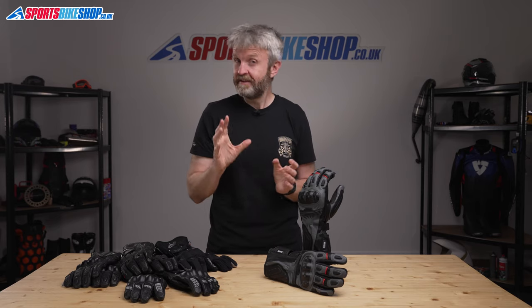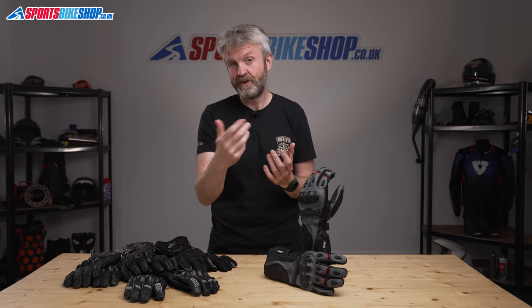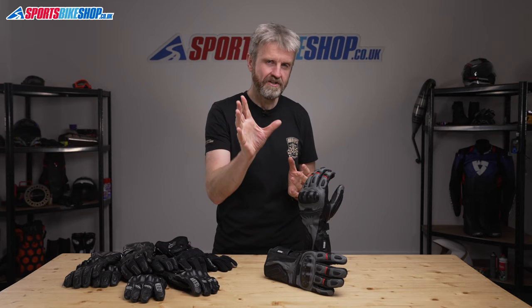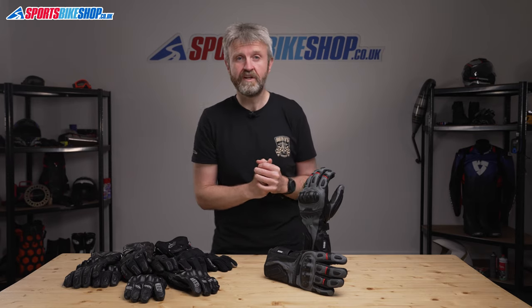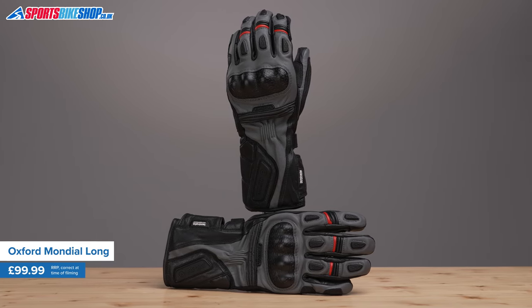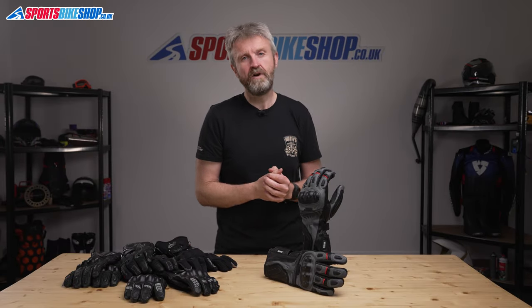These are all waterproof — to my mind, the British weather is too unpredictable to rely on anything else. These picks are based on reviews from genuine Sports Bike Shop customers. If we judge this guide purely on customer feedback, these Oxford Mondial gloves are the current top of the pile for waterproof touring gloves, despite being the only gloves in this group that don't have a Gore-Tex membrane.